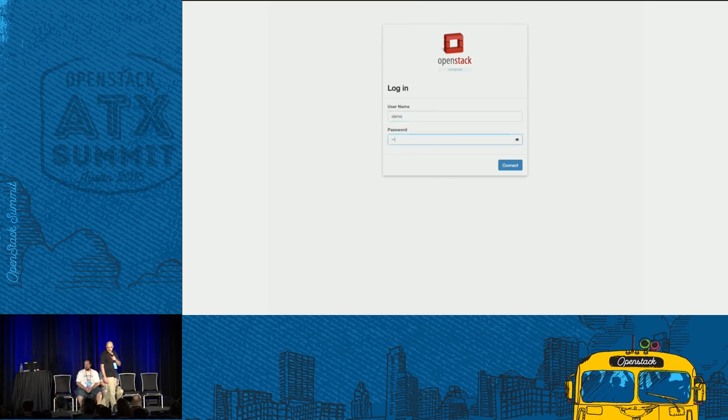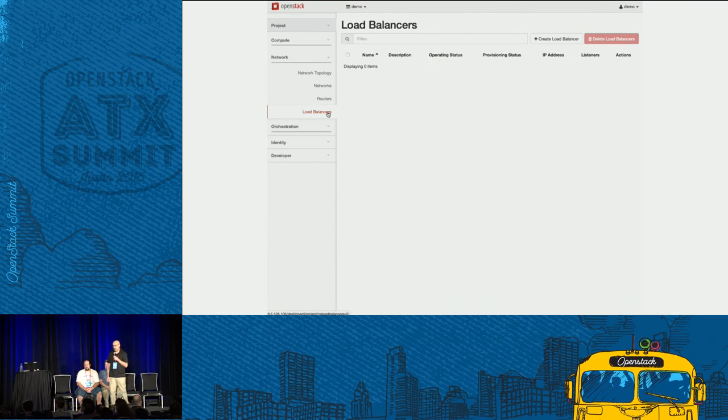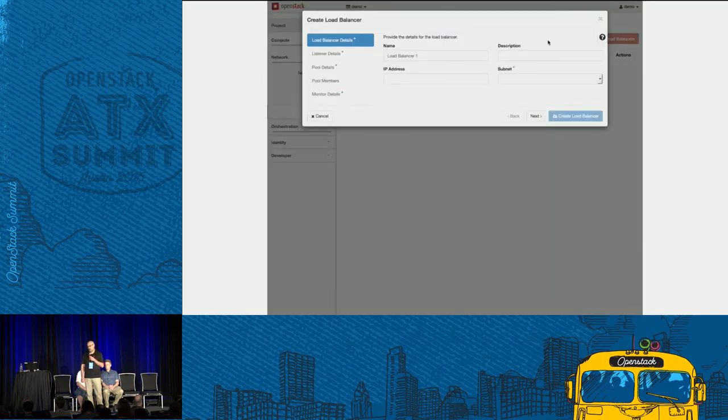You can see here I'm logging in as a demo user — this is not something you have to be an administrator to do. Here I have my three instances I'm going to load balance. I'll navigate to the project network load balancer menu item. I don't have any load balancers yet, so I'm going to create one by clicking the 'create load balancer' icon. Here I need to provide some basic details — I'll place my load balancer on the private subnet. I could specify a specific IP address or change the name. I'll click next.